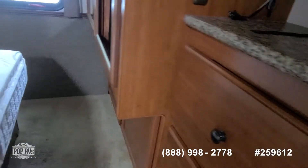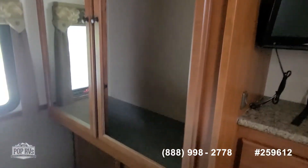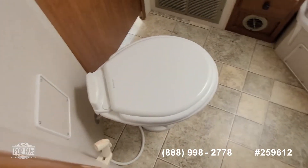Oh wait, there's a little spot right there. One side of one mirror is missing — no idea why, it was like that when I bought it. Here's the bathroom — everything's good.